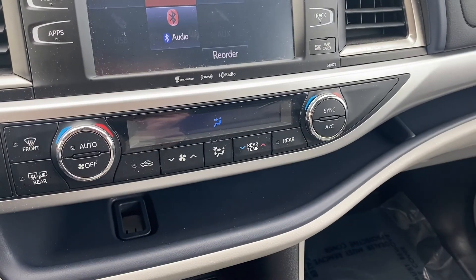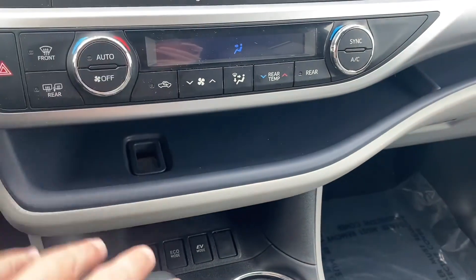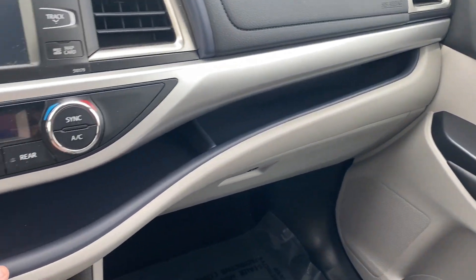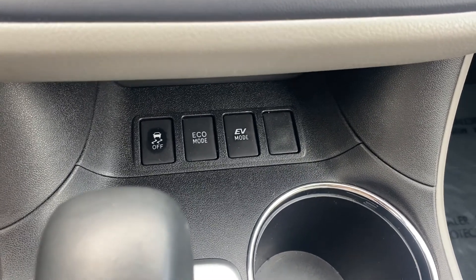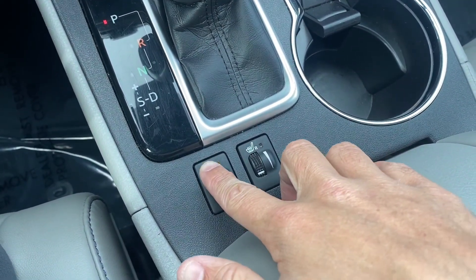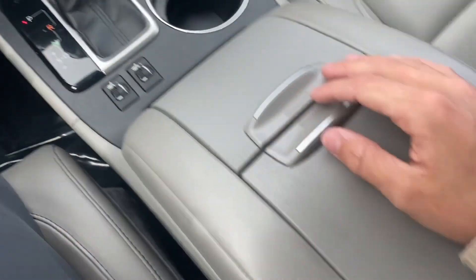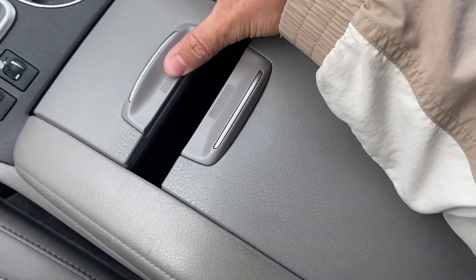It comes with dual zone AC on both the passenger side and driver's side, and lots of compartment space. You get an EV mode and eco mode, traction control, a leather-wrapped gear shifter, two cup holders, and heated front seats.